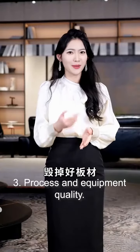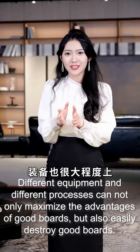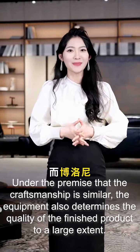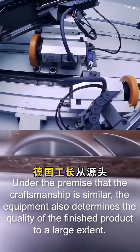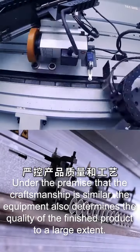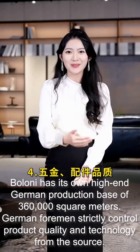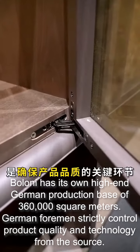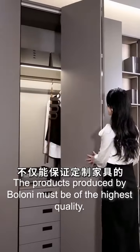Three: process and equipment quality. Different equipment and different processes can not only maximize the advantages of good boards, but also easily destroy good boards. Under the premise that the craftsmanship is similar, the equipment also determines the quality of the finished product to a large extent. Boloni has its own high-end German production base of 360,000 square meters. German foremen strictly control product quality and technology from the source. The products produced by Boloni must be of the highest quality.